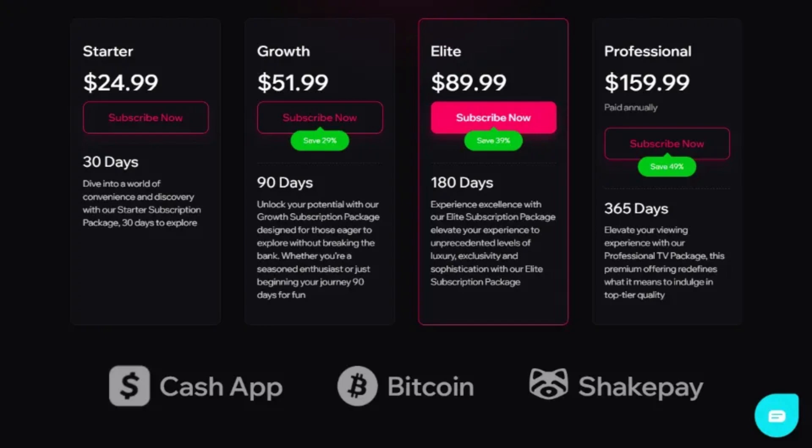During the checkout process on the Apollo Group TV website, select Bitcoin as your payment method if it is available. This option may be listed alongside other payment methods like credit or debit cards or PayPal.